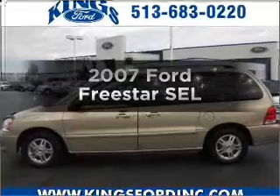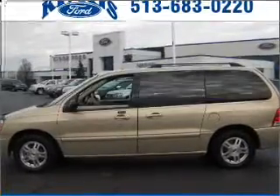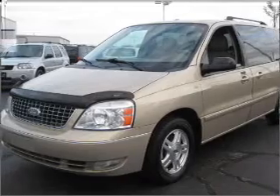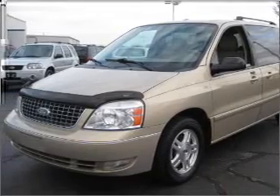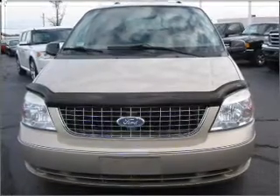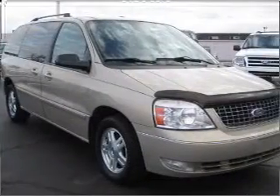Check out this 2007 Ford Freestar. If you're looking for an automobile with great attributes, look no further. With a solid six-cylinder engine that responds smoothly to its automatic transmission, premium wheels lend a distinctive appearance. The anti-lock braking system will keep you safe on the road.